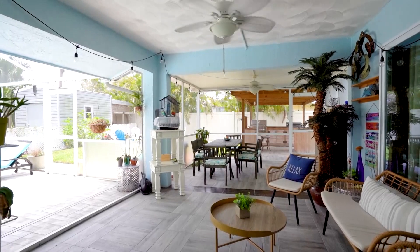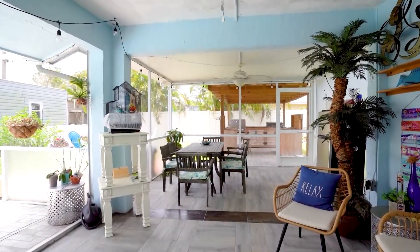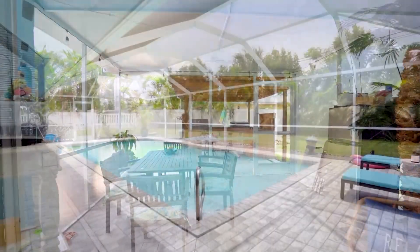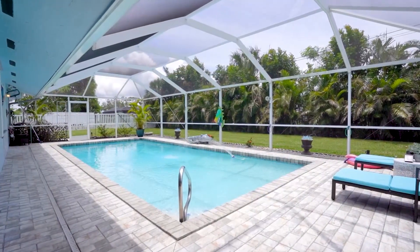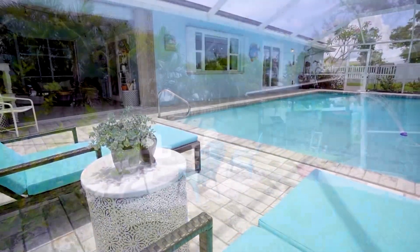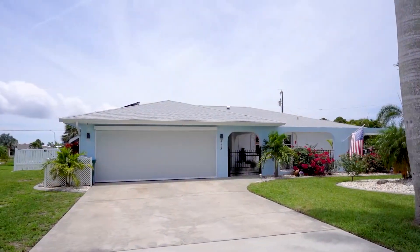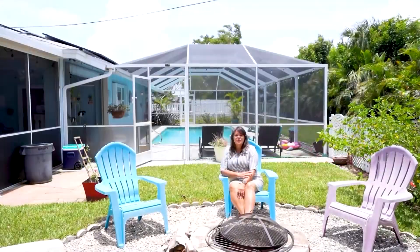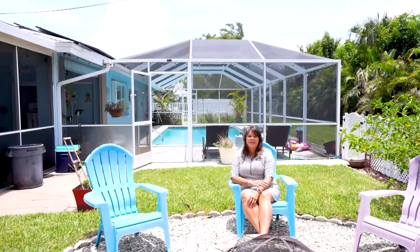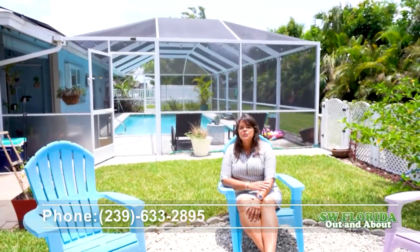If you're a fan of outdoor living and entertaining, this is just the place. A huge pool, a pergola with an outdoor kitchen, a cozy fire pit, and even a shed that includes electricity and air conditioning. To top it all off, the solar panels can reduce your electric bill substantially and they're completely paid for with a transferable warranty. If you want to take advantage of this incredible Southwest Florida lifestyle, call or text me for your private showing at 239-633-2895.